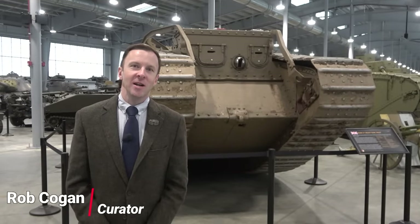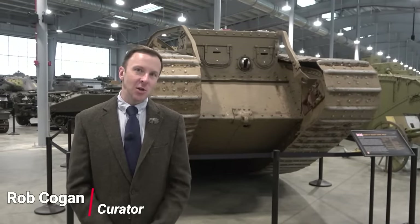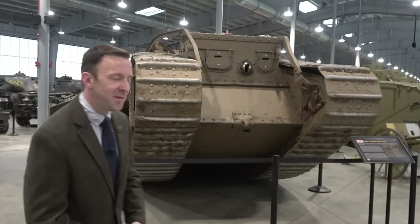Hello there, I'm Rob Kogan, the curator here at the U.S. Army Armor and Cavalry Collection, and today I want to talk to you about what I think is our most important tank within our training support facility here at Fort Moore, Georgia — so come with me.